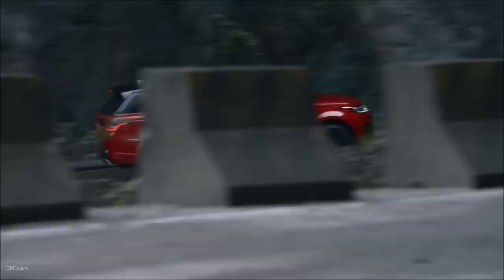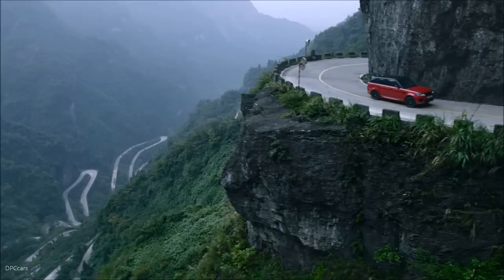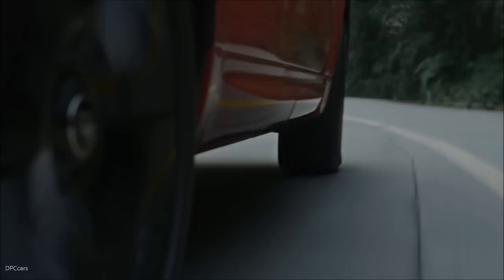The plug-in hybrid is identified by a P400E badge on the tailgate, and P400E stands for plug-in hybrid, 400 horsepower, electric drivetrain. 400 PS is certainly a lot of power, but we'll need it on this challenge here in China. The car is 100% what we would sell to a customer — it's a standard production vehicle with no modifications at all.